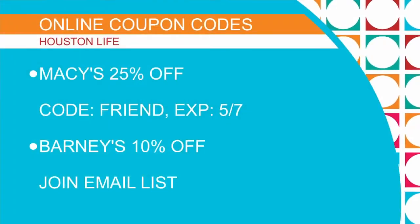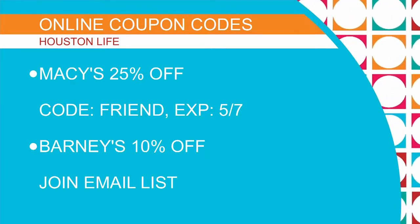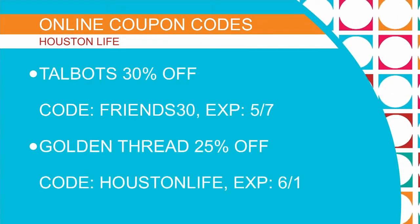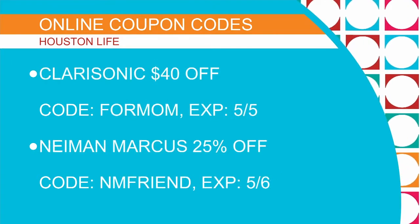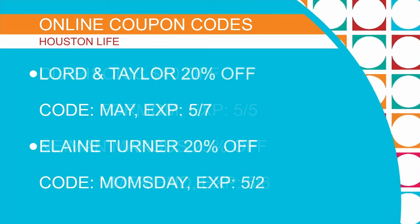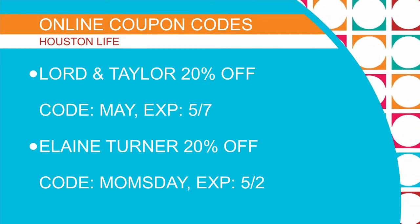We've got to quickly get through the coupon codes for Houston Life viewers. What I've put together are tons of coupon codes that are active right now — I've included the expiration dates, the vendor name, and the coupon code. There's 25% off at Macy's using code FRIEND. At Talbots, use FRIEND30 for 30% off — expires May 7th. $40 off at Clarisonic. Deals also at Barney's, Neiman Marcus, Lord & Taylor, Michaels, and Elaine Turner. We'll post all of these on our website, so if you didn't get a chance to write it down, keep around — the segment will be on the website.